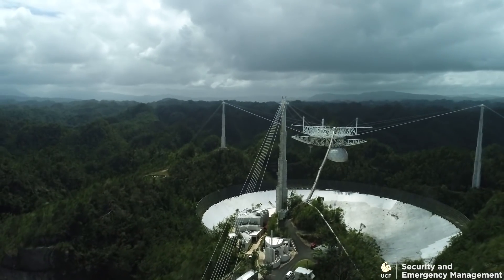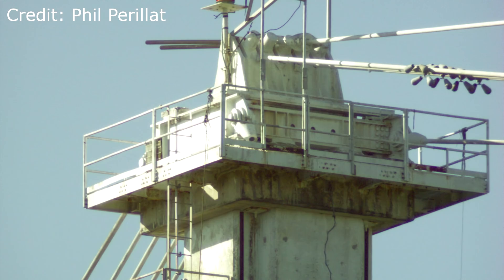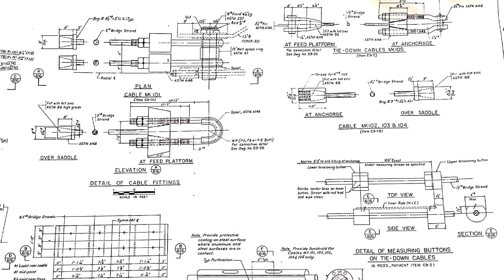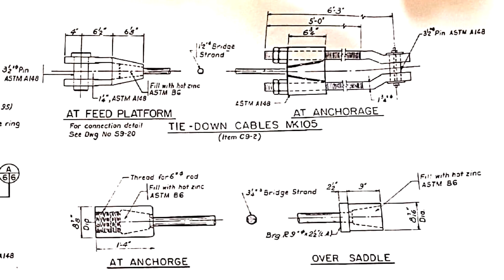Back in August, you may remember that one of the cables had become detached from the towers. It was a cable that was laid into a socket and it just pulled out of this socket. Normally these sockets are held together by liquid — they pour in liquid like zinc. And apparently it pulled out and then swung in and hit and damaged the dish.